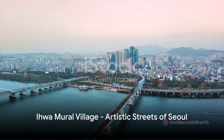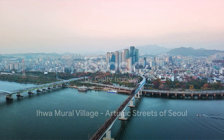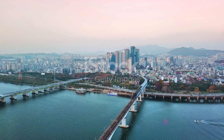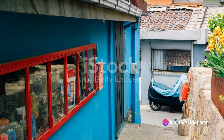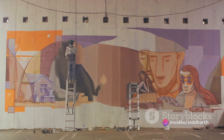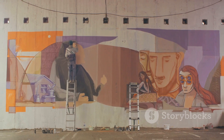Finally, we journey to the bustling city of Seoul, where amidst the skyscrapers and neon lights lies the quaint Ihwa Mural Village. This hillside neighborhood is adorned with vibrant murals and art installations that breathe life into the old dilapidated buildings.